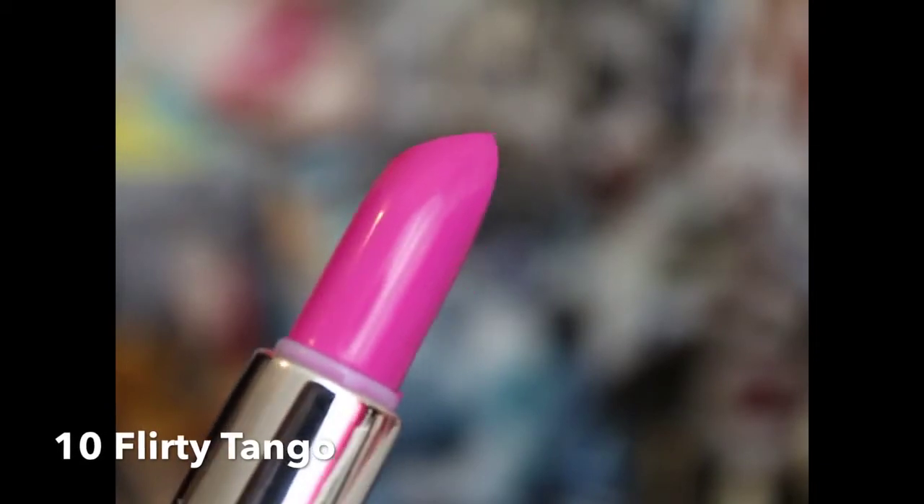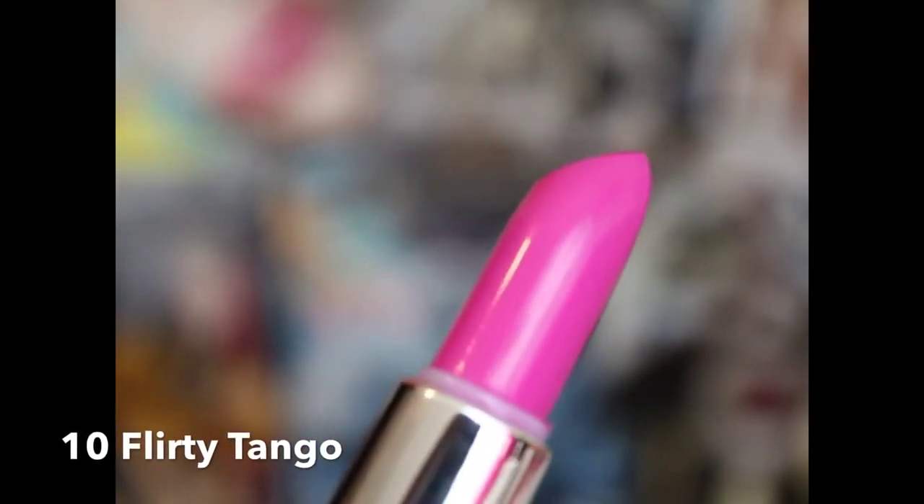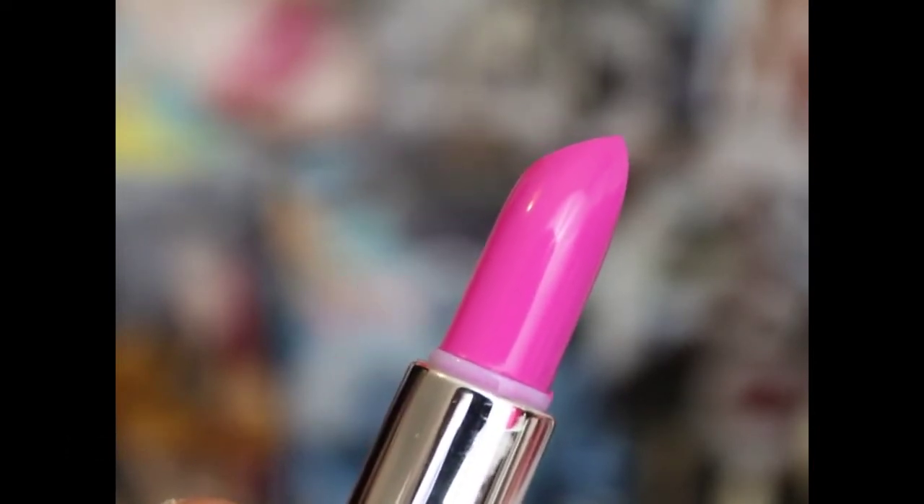This is Flirty Tango, and it's a really, really bright neon pink. It reminds me of MAC Candy Yum Yum — it's for those girls who are bold and bright. It's great for spring and summer. This one is also moist and very smoothing, and you only need a few coats to get the full impact of the lipstick.